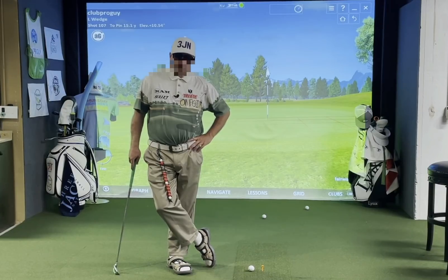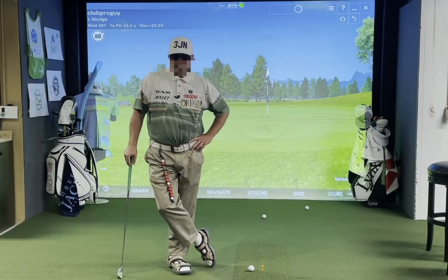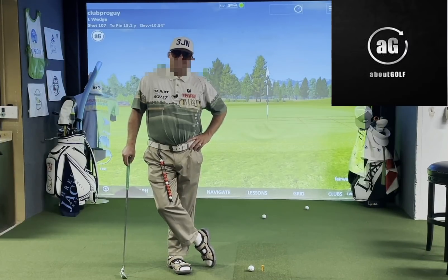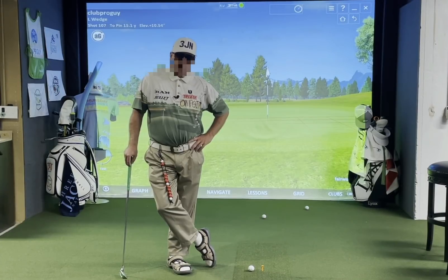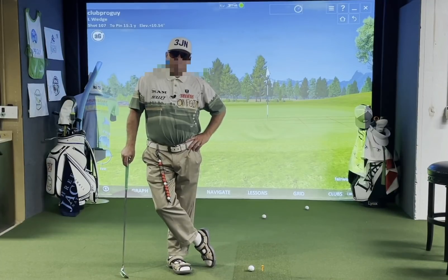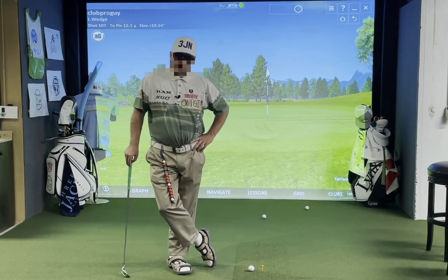Hey everybody, Club Pro Guy here, coming to you live from the Learning Center, sponsored by my friends at About Golf. One of the things I'm hearing more and more about lately from my amateur students is the dreaded chipping yips. The chipping yips are reaching almost epidemic proportions in the game of golf.